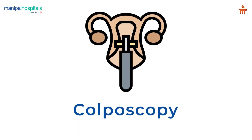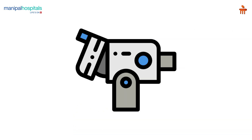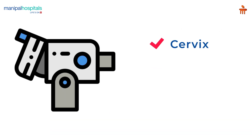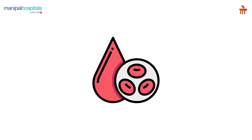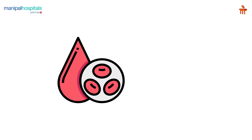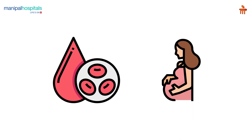A colposcopy is a diagnostic procedure involving a microscope which provides a magnified view of the cervix, vagina, and vulva to identify cancerous lesions. Pre-procedure, inform your doctor if you are on blood thinners or are pregnant, and carry a sanitary napkin as you may experience spotting or slight bleeding post procedure.